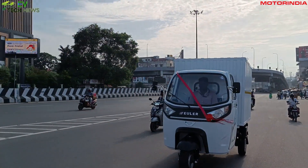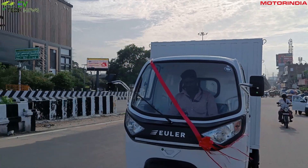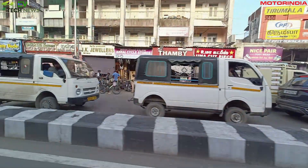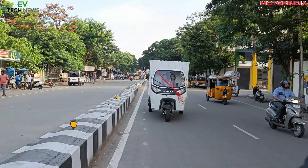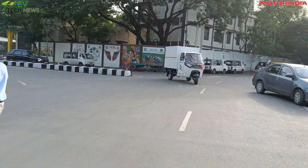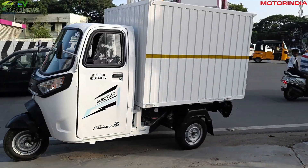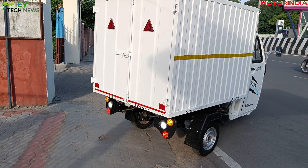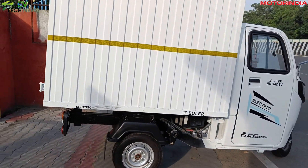The Euler Highload EV is a commercial three-wheeler that's built for intra-city usage. Let's start with talking about why electric vehicle technology makes a lot of sense for commercial vehicles. The simple answer is lower moving parts — in fact, one-third compared to IC engine vehicles — which means higher reliability and lower maintenance costs.